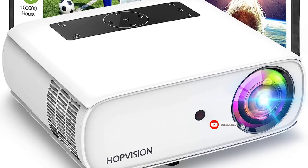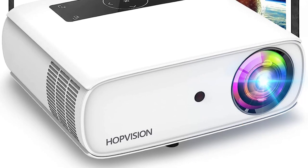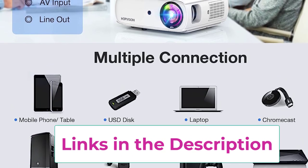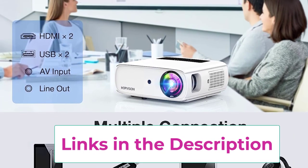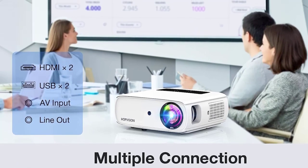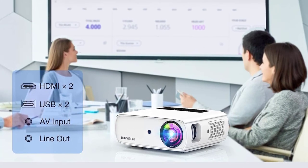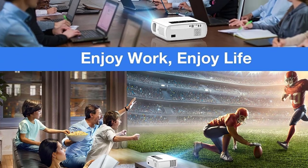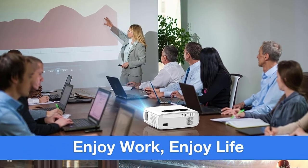The HopVision outdoor projector supports image sizes up to 350 inches for a giant screen experience. Built-in dual stereo speakers with SRS sound deliver higher treble, precise midrange, and powerful bass — just like bringing the theater home. Its efficient cooling system ensures low fan noise, and the long-lasting lamp extends bulb life to an incredible 150,000 hours, equivalent to over 20 years of continuous use.